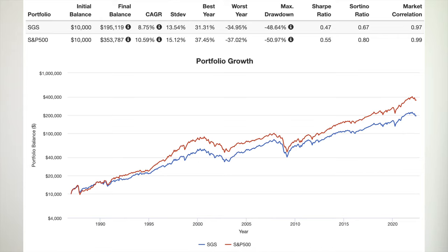Compared to the S&P 500 index, the 2nd Grader's Starter Portfolio has delivered lower general and risk-adjusted returns, with volatility only slightly lower than the S&P 500. This makes sense, as small cap stocks and international stocks have suffered in recent years.